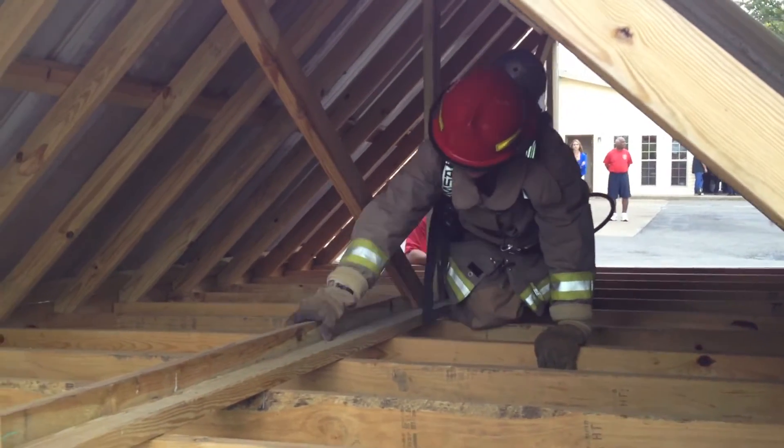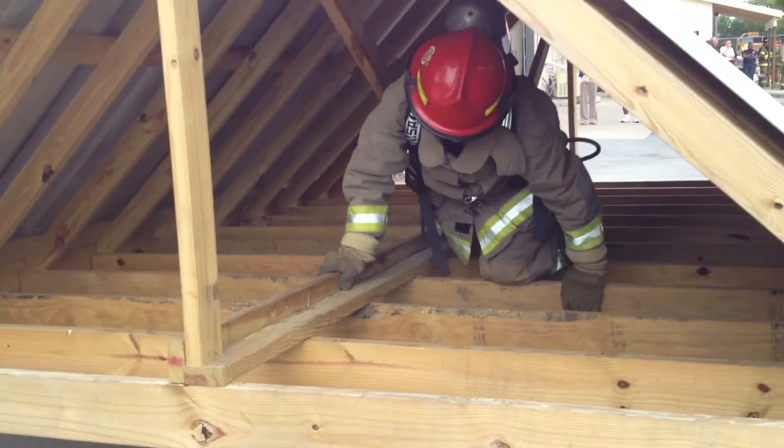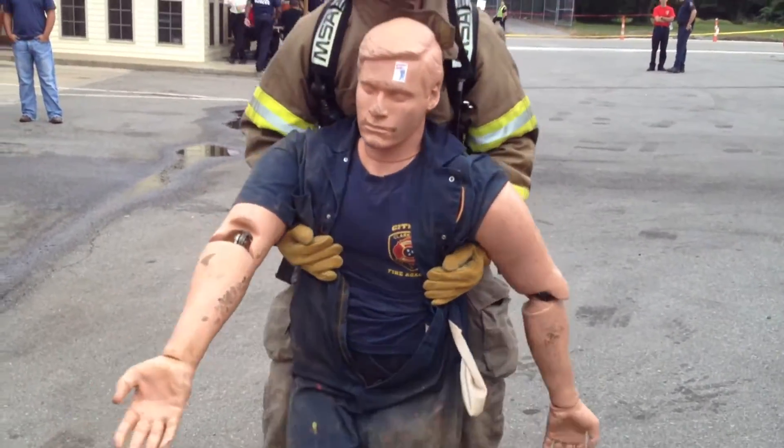The sixth event is what we call the attic crawl. We have a makeshift attic area where a person crawls in the rafters through an attic. And the final event is you lift a 160 pound mannequin and drag it 75 feet.